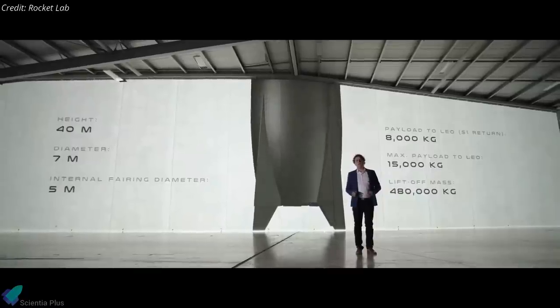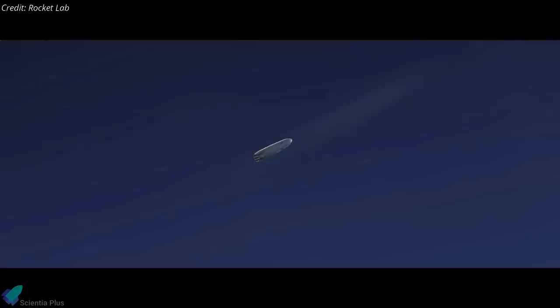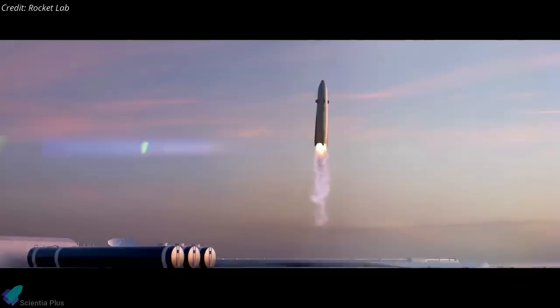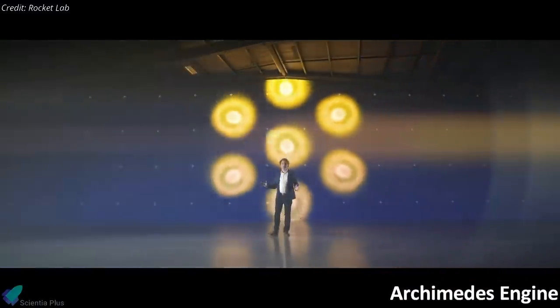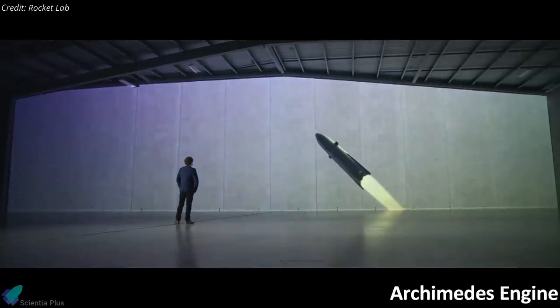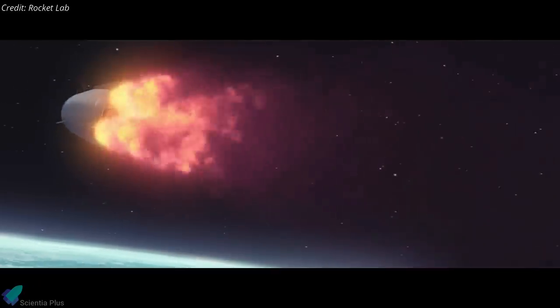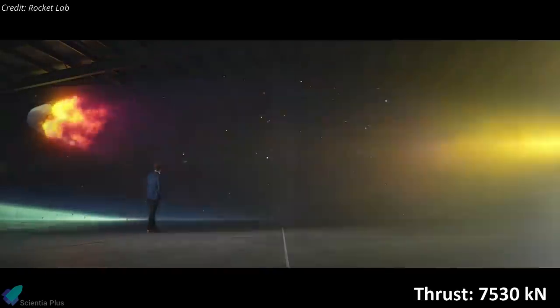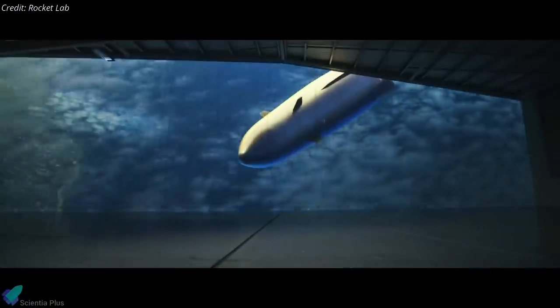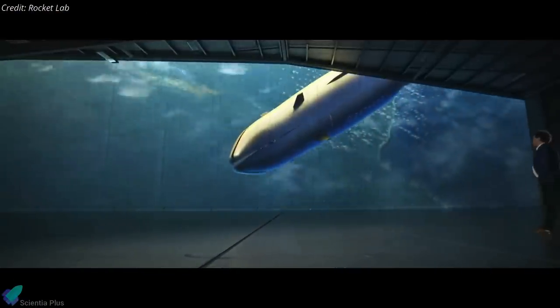The vehicle is seven meters wide at its base and gradually tapers — a design intended to reduce heat loads on the vehicle during re-entry before landing back at the launch site. Propelled by seven main engines called Archimedes, the rocket will be capable of putting between 8 and 15 tons into low Earth orbit. The engine uses methane and liquid oxygen propellants and generates about 7,530 kilonewtons of thrust at liftoff.